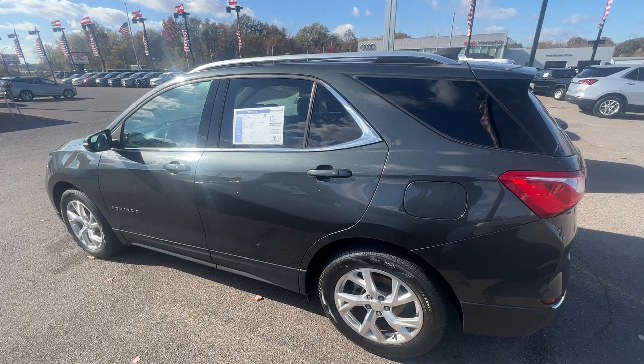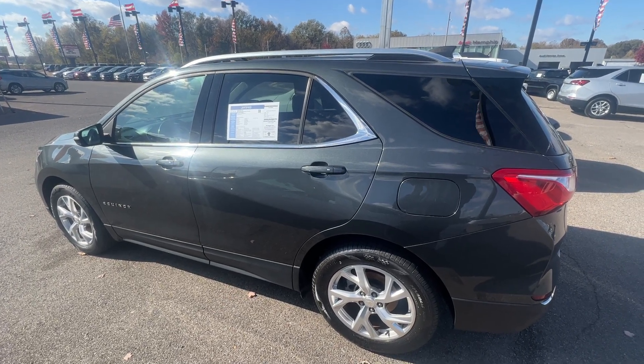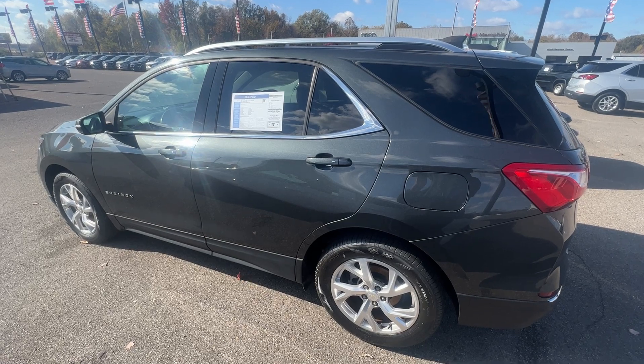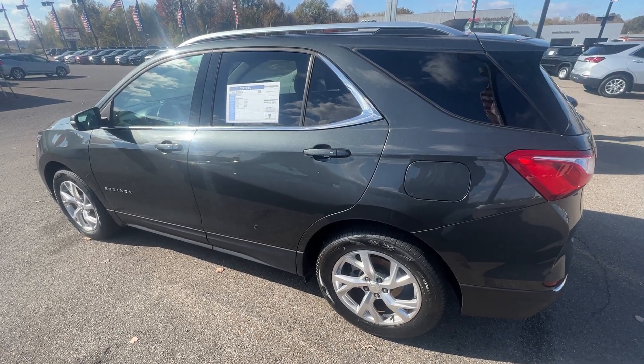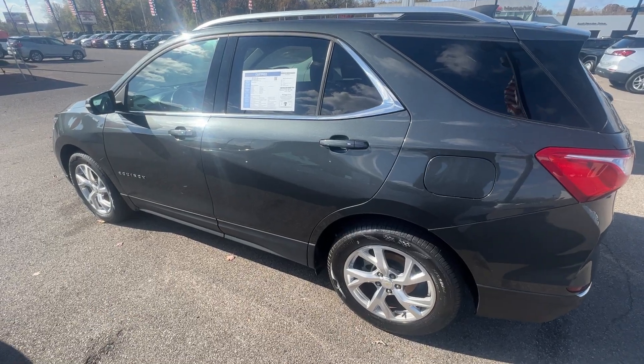Hey folks, it's Randy Boyd with Sunrise Beard GMC, 1800 Covenant Pike. Today we're taking a look at this 2019 Chevy Equinox LT, GM Certified. Yes, that's right — GM Certified.